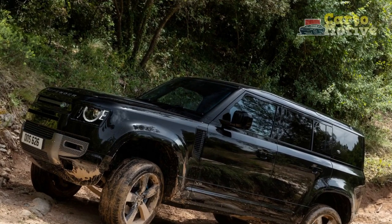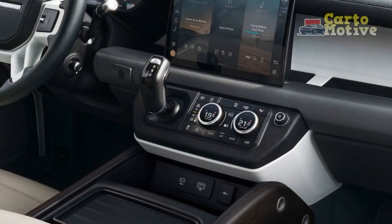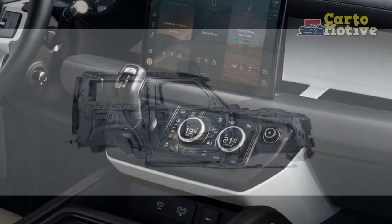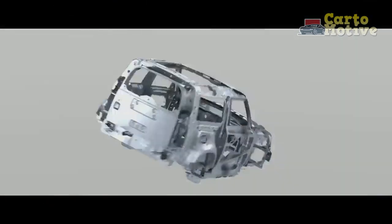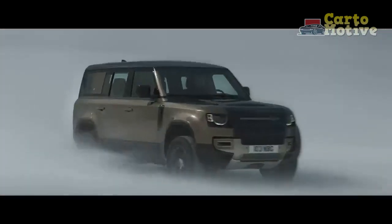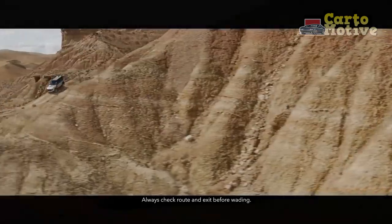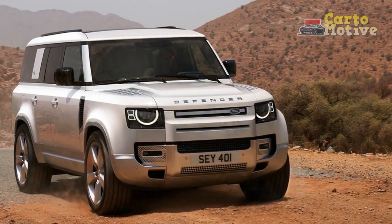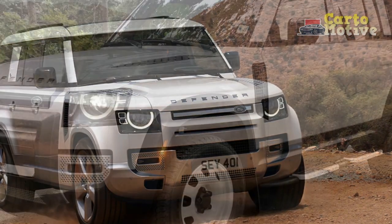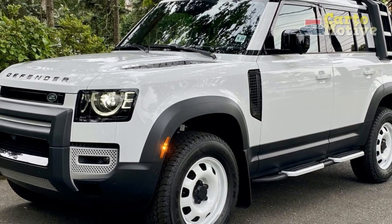The first special edition is the 110-based 30th Anniversary Edition, of which 500 examples will be made — all with the entry-level four-cylinder engine — distinguished by white paintwork and steel wheels. The second is the 75th Limited Edition, commemorating the original Land Rover's 75th birthday, distinguished by Grasmere Green paintwork, 20-inch alloy wheels, and a fabric sunroof. The 75th Limited Edition is only available with the P400 Hybrid Inline-6 powertrain.